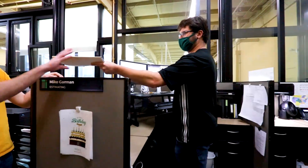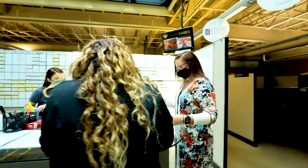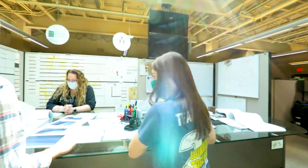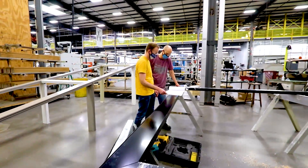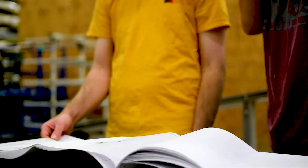Once the customer decides to move forward with their project, estimating transitions the customer's information to our project management team. Our project management team makes sure that every detail of a project is taken care of by overseeing each project's progression through the remaining departments. PMs are the critical line of communication between the customer and the Solar Innovations production team, and they remain involved with the project through delivery or installation.